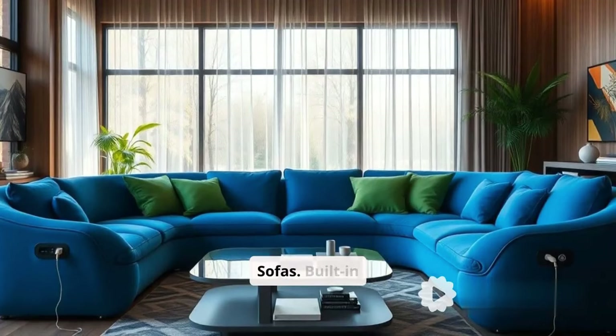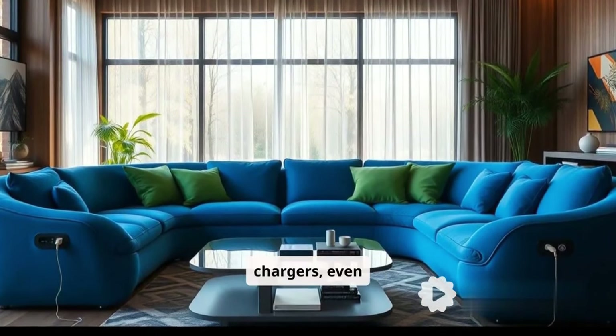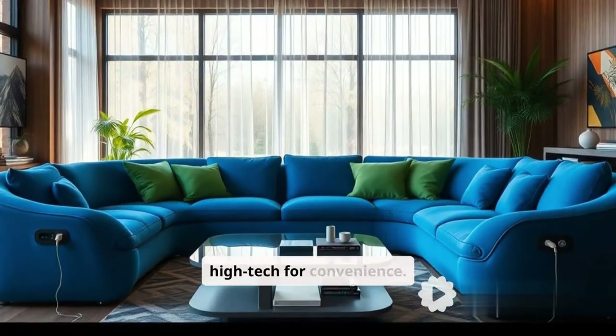Seventh, high-tech sofas. Built-in USB ports, wireless chargers, even speakers. Sofas are going high-tech for convenience.